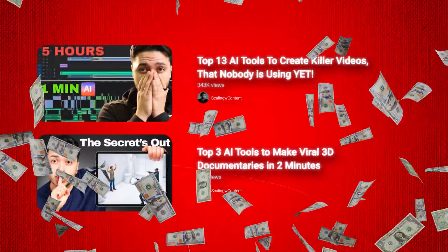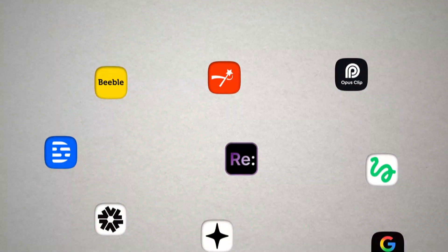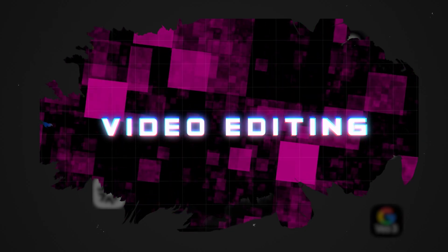I am a full-time YouTuber and since I get paid per video, I literally earn more the faster I can make them. So let me show you guys 9 new AI tools to edit 10 times faster and make your videos look better at the same time.